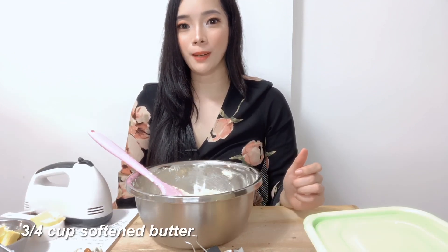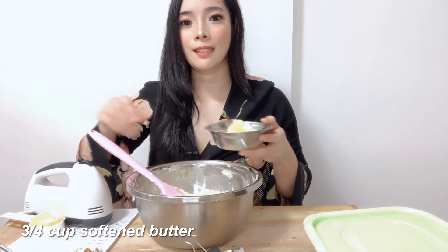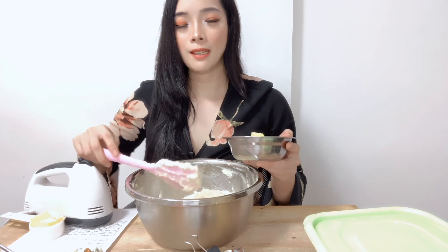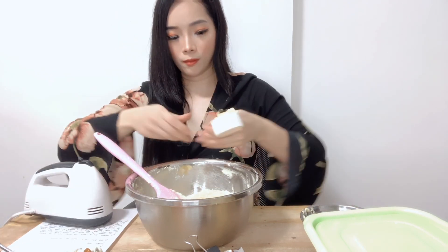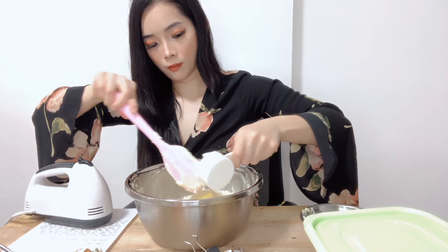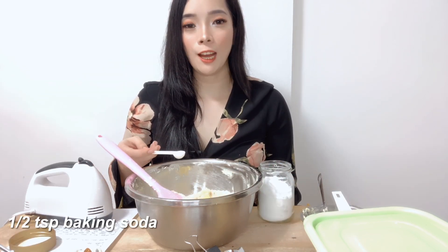Next we need 3/4 cup of softened butter. The brand I bought is Angkor butter. I'd suggest using Angkor or Magnolia Gold Butter because they are real butter. Many butters sold in groceries or supermarkets, although labeled as butter, are actually margarine in reality, and margarine is not allowed on keto. Next, we need half a teaspoon of baking soda.